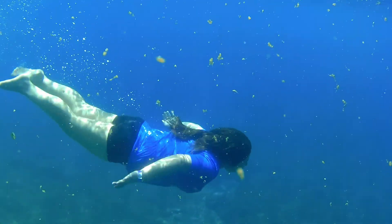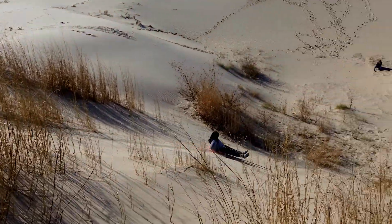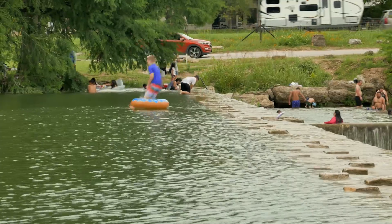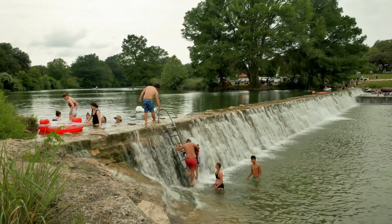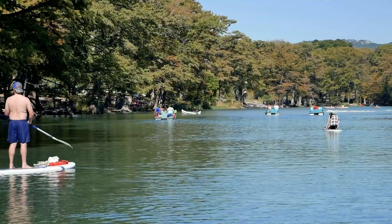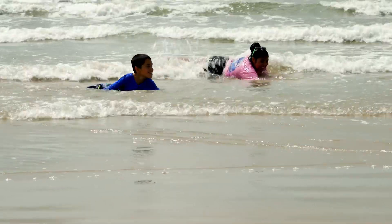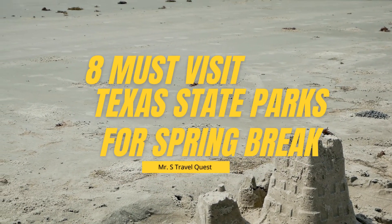Looking for something fun to do during spring break that doesn't break the bank? Texas State Parks are a perfect place to get outside and enjoy the diverse landscapes that make up Texas. If you're looking to swim, hike, or spend time with family outdoors, there is something for everyone to enjoy. Here are 8 must-visit Texas State Parks to visit for spring break.